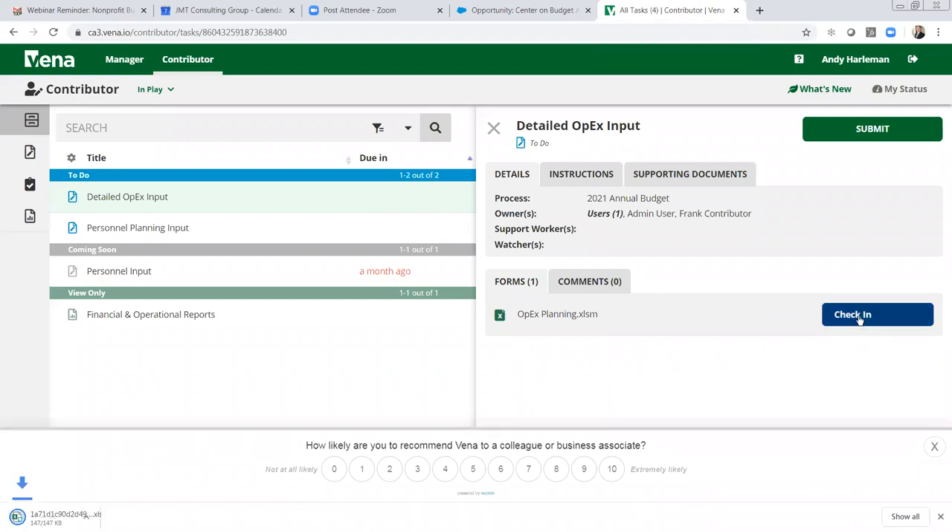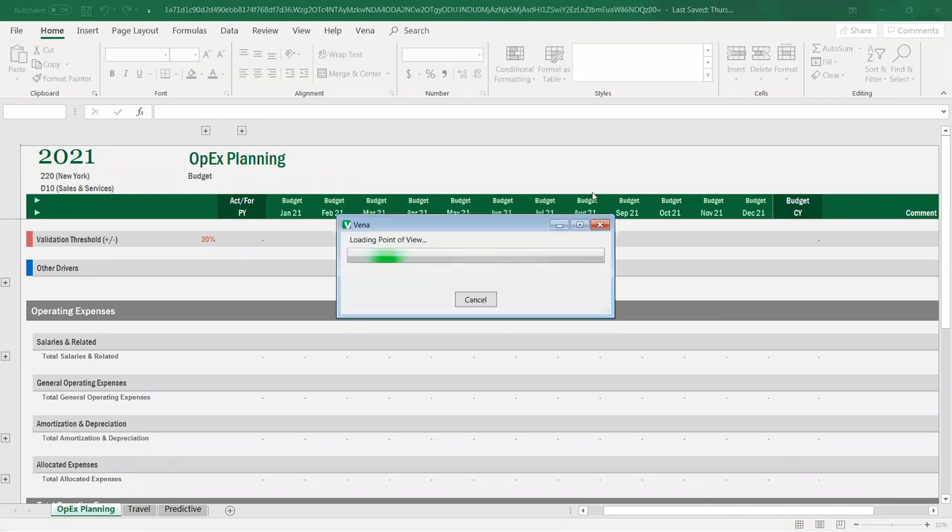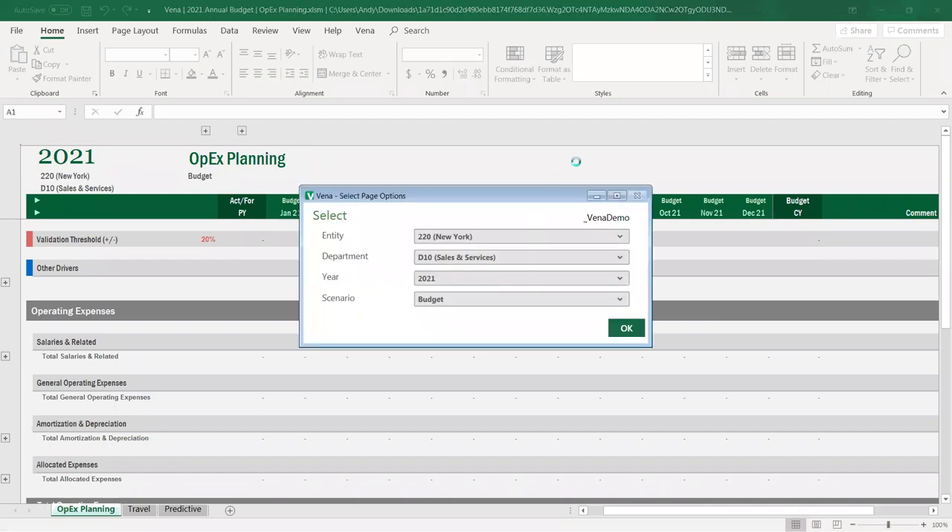The difference is that the entry input template is an Excel sheet. I'll go ahead and check one out — you'll notice it's downloading, and now it's done. I'll open it up, and it is actually populating this Excel template with data from the Vena database.